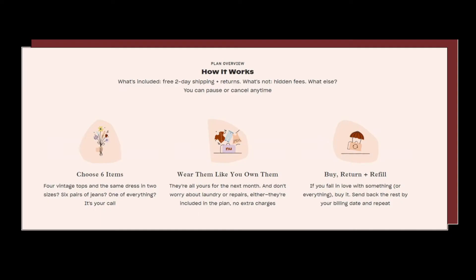So how Nuuly works is you get to rent six pieces per month. At the end of the month, you get to keep the pieces you like and you pay a discounted retail price to keep them, and you return the pieces you don't like. The price they advertised is $88 per month, but they didn't include taxes. So with Seattle taxes, it came out to be $98 for a month of rental.